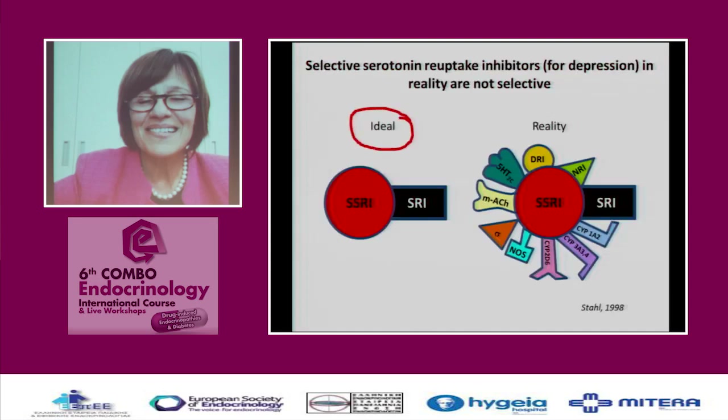The most common and beloved antidepressants are selective serotonin reuptake inhibitors. We think that they are selective, but the word 'ideal' does not exist in reality. In reality, these drugs are dirty drugs, and you can see how many receptors they attack. We have to keep this in mind and not claim that only the serotonin receptor is affected.